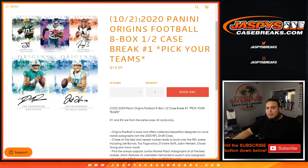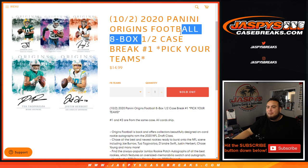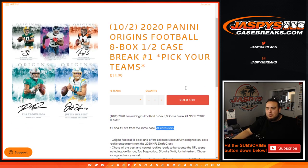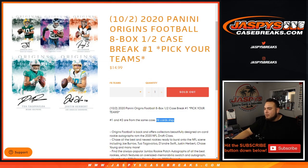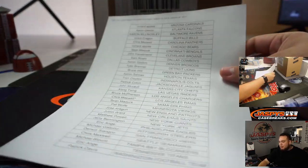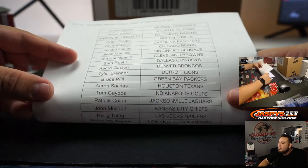What's up everybody, Jason here from JazpysCaseBreaks.com. It is new release day — happy new release day for 2020 Panini Origins football. This is an eight-box half-case break, pick your team, number one. Just released and just got here via UPS. Origins is always a fun product to rip, very nice looking as well. Here are the customer names — appreciate everyone who bought in.